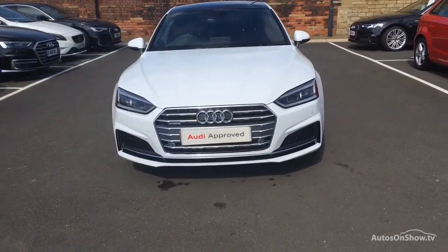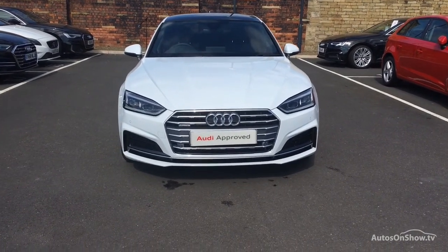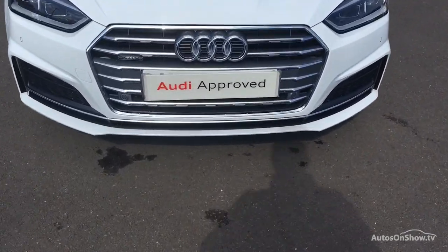So if you're looking for an approved used Audi, Sytner Audi will go that extra mile to help you find the perfect car for you.